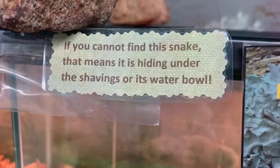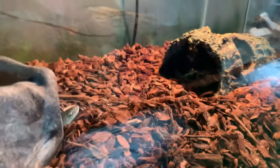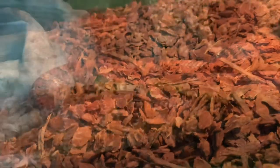An owl and a bird! I see a real snake. Is he hiding? I see a little snake head! Oh, there he is! He's under the water — aww!